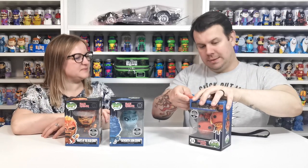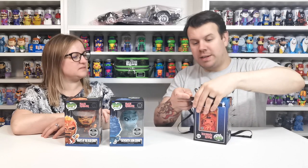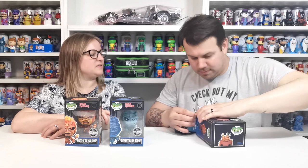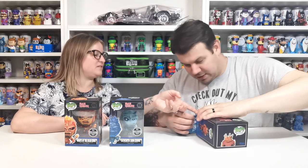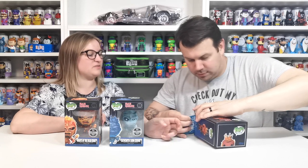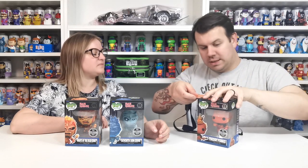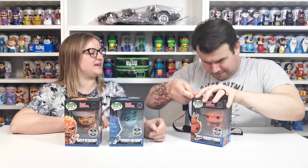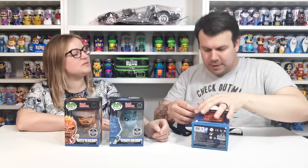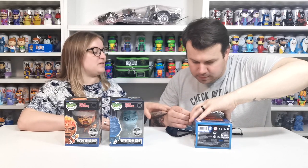I don't know whether it's because they're just worth so much money — they are very very expensive. I do not want to damage this because it doesn't look like it's shifting. Be very very careful because that looks like it's tearing — it's not tearing, we're fine. I wouldn't even attempt to do it if it's not going to go. Let me try the other side.